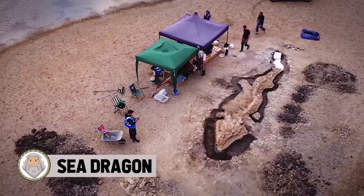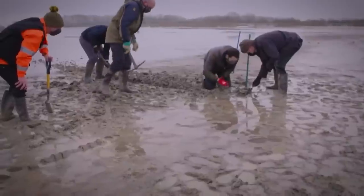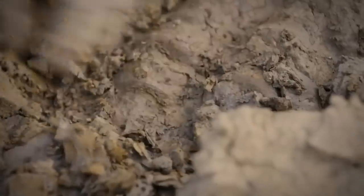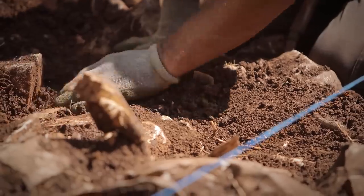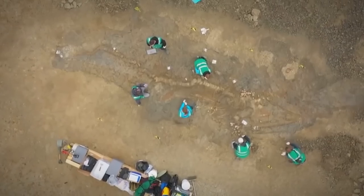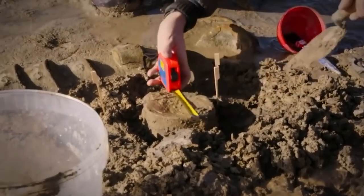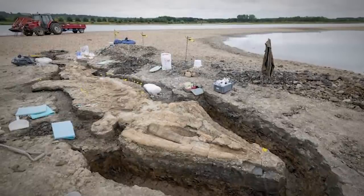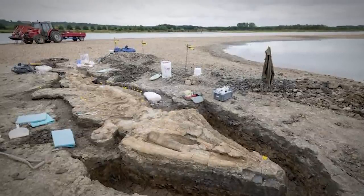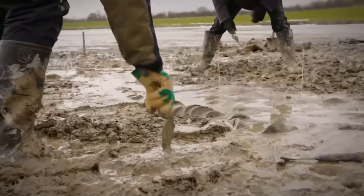Sea Dragon. Described as one of the greatest finds in the history of British paleontology, check out this gigantic prehistoric sea dragon discovered in the Midlands of England. It was discovered during the routine draining of a lagoon island at the Rutland Water Reservoir. It's not an actual dragon, but more like a giant prehistoric dolphin. Ichthyosaurs, which were marine reptiles, first appeared about 250 million years ago and resembled dolphins in their general body shape. They're called sea dragons because they tend to have very large teeth and eyes.